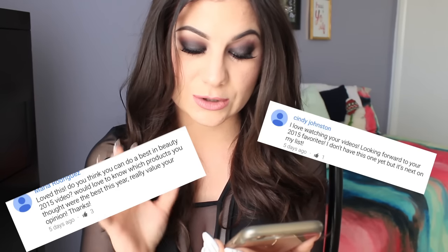Starting off with Maria Rodriguez: 'Do you think you can do a Best in Beauty 2015 video? Would love to know which products you thought were the best this year. I really value your opinion.' Thank you, Maria. And then I have Cindy Johnson: 'I love watching your videos, looking forward to your 2015 favorites.' And lastly, Karen Garcia saying, 'Have you thought about making a video with your favorite items of the year, including your favorite brushes for eyes and face? That would be awesome.'